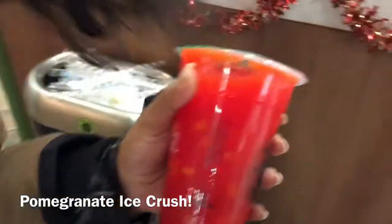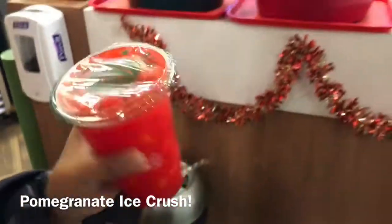I'm gonna get a tea from the restaurant — a new one, pomegranate ice crush with mango chunks. I love the way they bag this, I've never had my tea bagged before.